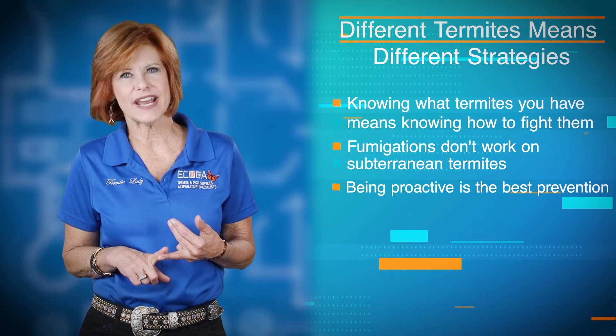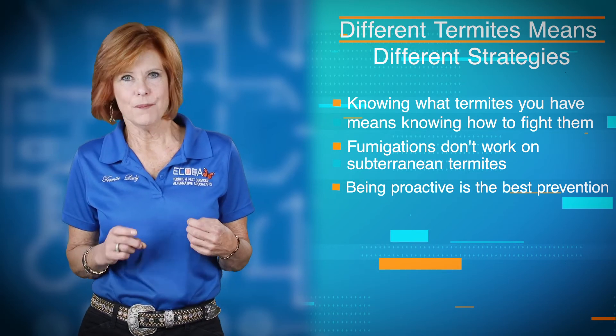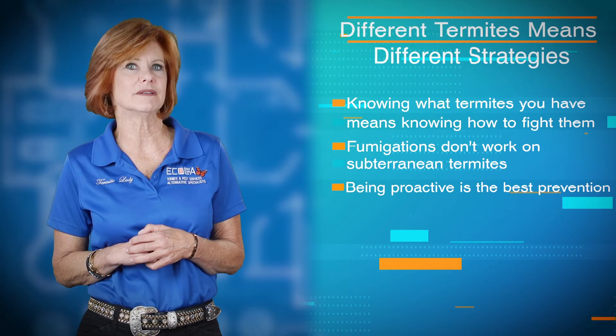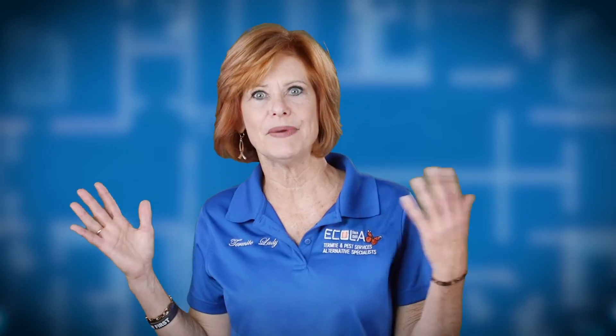And this is after you already have an infestation — they've already been in your home and they're already eating it. But how about if we get proactive and we take care of things before that happens? Now that's a good idea. Your home is your most expensive investment, so it's important that we take care of it and manage it in a way that's going to be most cost effective and take care of it before the problem becomes a big problem.